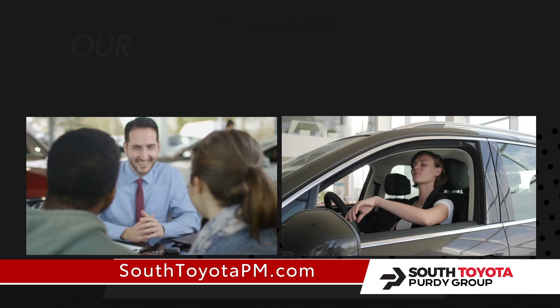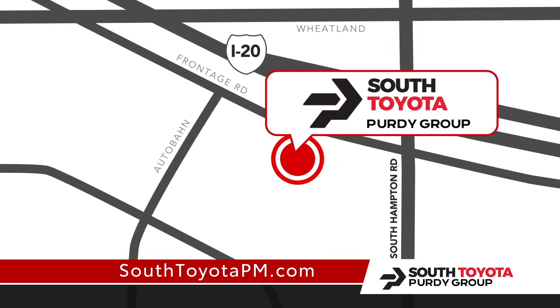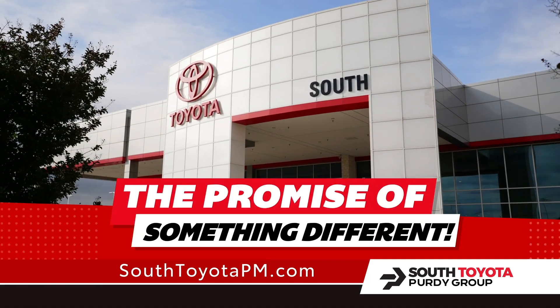Can't find your dream car? Our team will track it down exclusively for you this holiday season. South Toyota, I-20 on Hampton Road just south of downtown Dallas. The promise of something different.